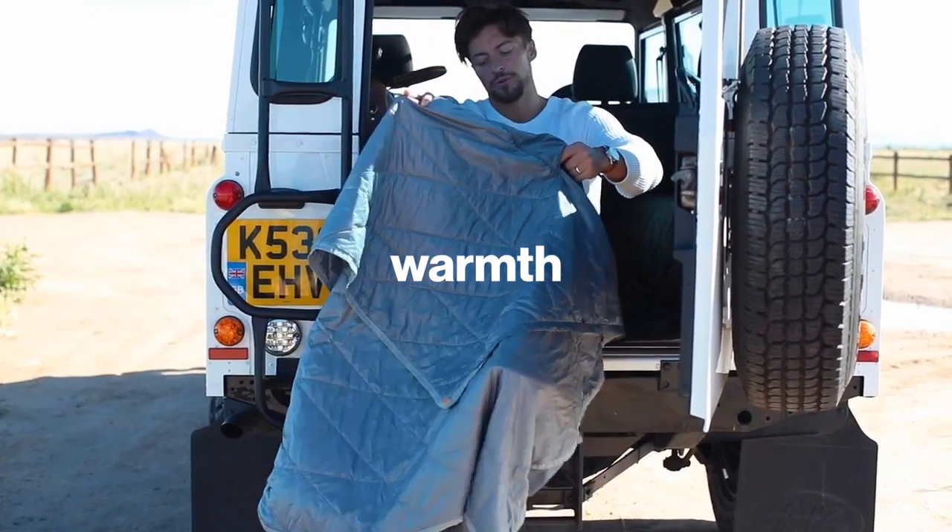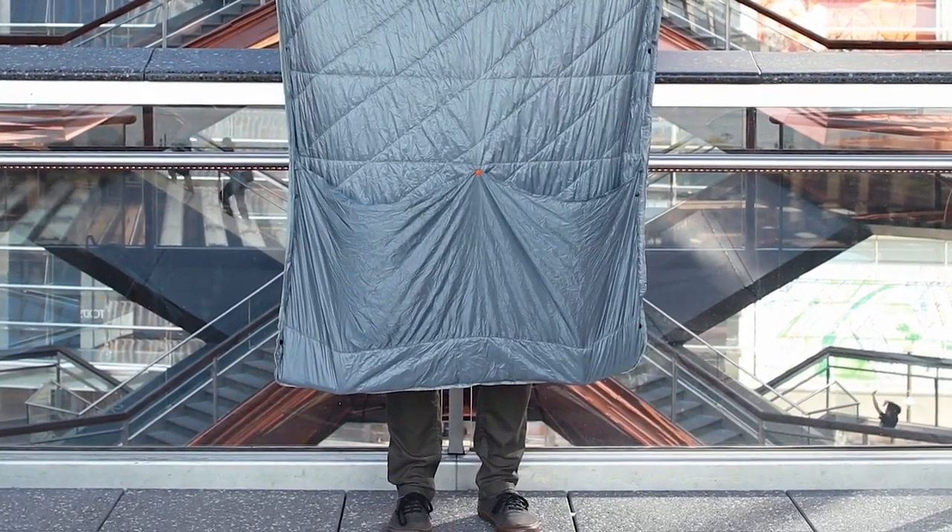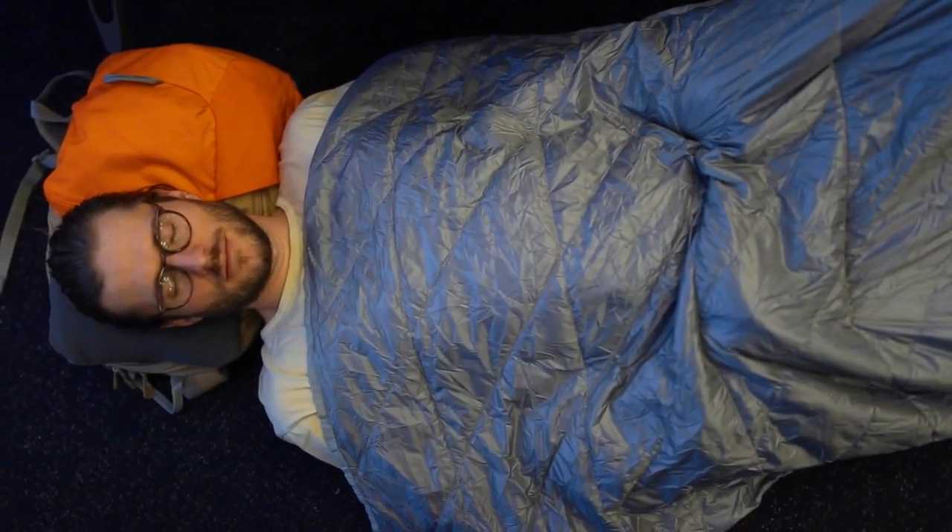Warmth. Cold airplane drafts are the worst, so we created a leg pocket with an insulated foot pouch to eliminate those pesky drafts. And like your favorite hoodie, we added a micro fleece kangaroo pouch to help you keep your hands warm.